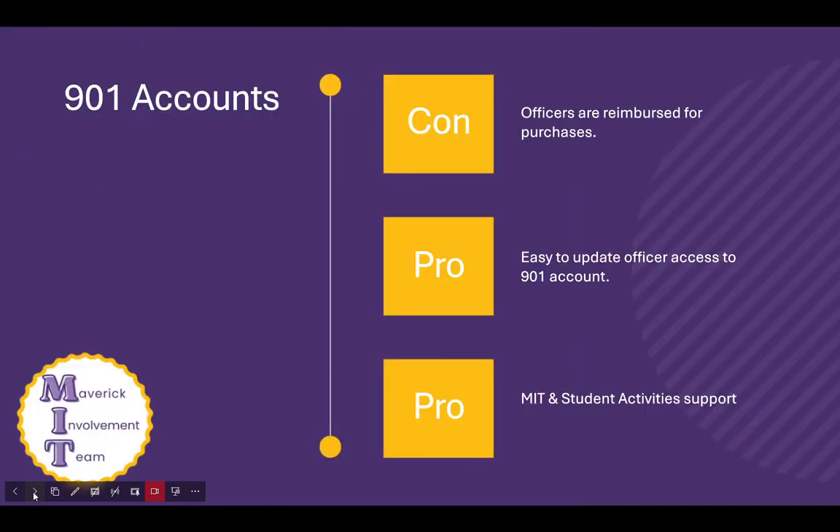So, a 901 account. Business Services provides accounts to hold money for RSOs here on campus. The account number starts with 901, and so we call them 901 accounts. RSOs deposit money into their 901 account at Business Services. The part that's surprising to some is how to spend the money. For most RSO purchases, the purchase is made by an officer with their own money. The officer gets a receipt and then fills out a form to get reimbursed from the 901 account. Some RSOs view this as a con because not everyone has money available to spend and wait on reimbursements.